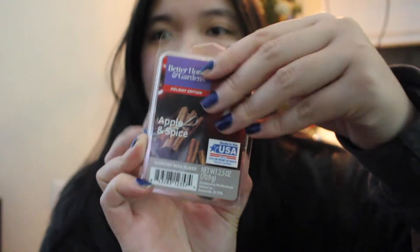The first one is Apple and Spice — look at that packaging. This one has a little bit more of a fall-esque type of scent from the apple. It smells like it almost has pumpkin, but I think it's just a spice. This one's going to be really fun to warm up — oh my gosh, I'm so excited for that.